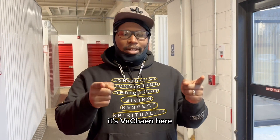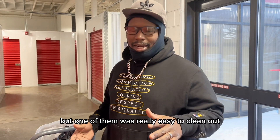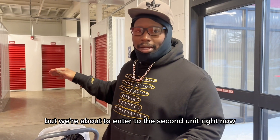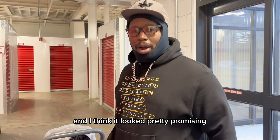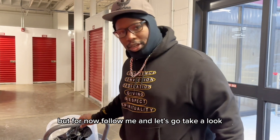Hey everybody, welcome back to the channel. It's Vashon here. I actually bought two units today, but one of them was really easy to clean out — it was really a bag of clothes. We're about to enter the second unit right now, and I think it looked pretty promising. I only paid $10 for this one, and I paid $30 for the other one. Follow me and let's go take a look.